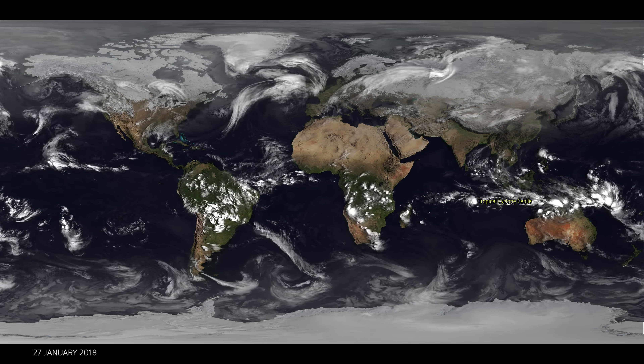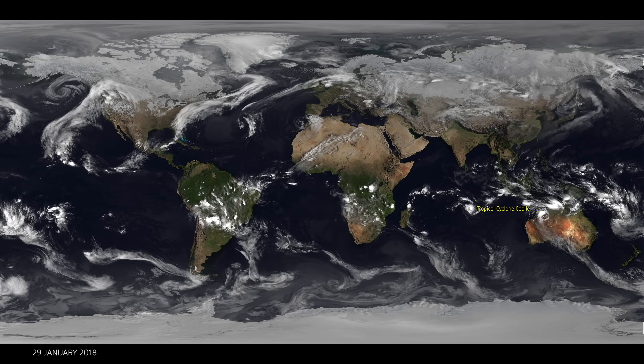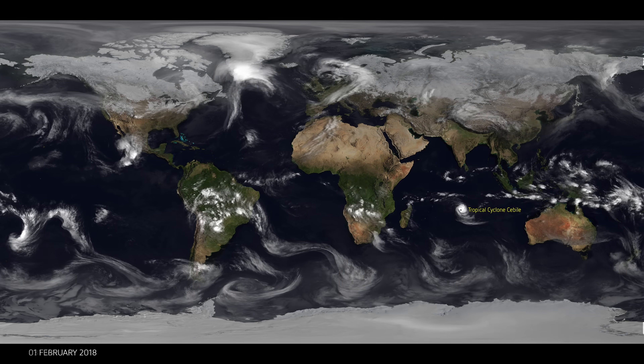In the north, you're seeing the steady flow of storm systems traveling across towards the western coast of the United States of America, as well as storms traveling across the Atlantic and coming towards us in Europe.